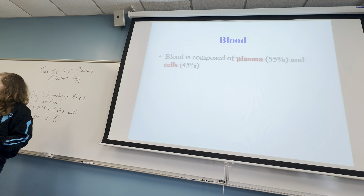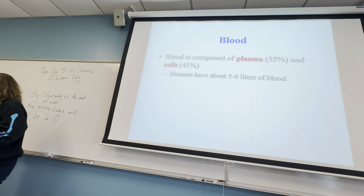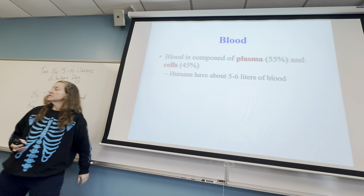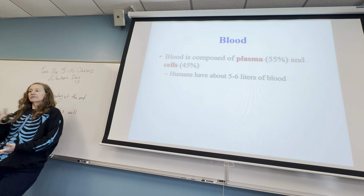You have about five to six liters of blood. You can regenerate one liter of blood in eight weeks. So if you do blood donation — which I encourage you all to consider, as there are always huge blood shortages — you can go and give blood every eight weeks because you can regenerate that liter they take.